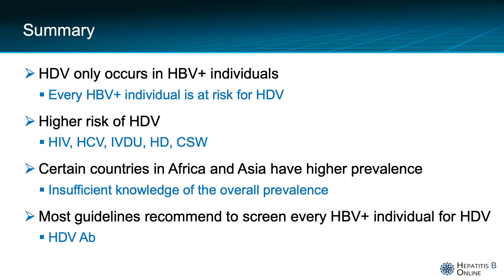In summary, hepatitis delta only occurs in hepatitis B positive individuals and every patient with hepatitis B is at risk for hepatitis D. Those at higher risk include HIV, HCV positive, IV drug users, patients on hemodialysis, and commercial sex workers. Certain countries in Africa and Asia have a higher prevalence, but there is insufficient knowledge of the overall prevalence, and most guidelines recommend screening every patient that is hepatitis B positive for hepatitis delta through a hepatitis D antibody.